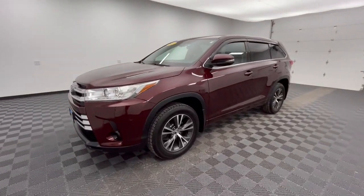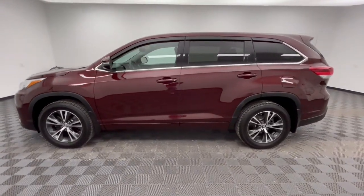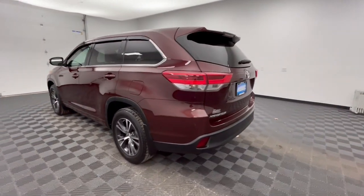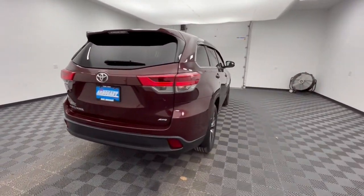Take a moment to check out the 2018 Toyota Highlander. With less than 60,000 miles on the odometer, this vehicle provides excellent value. This smooth-riding, solidly-built Highlander is ready to meet your family's needs.